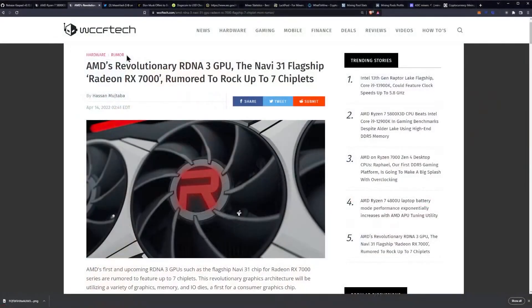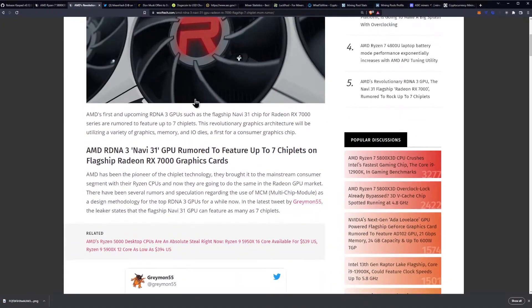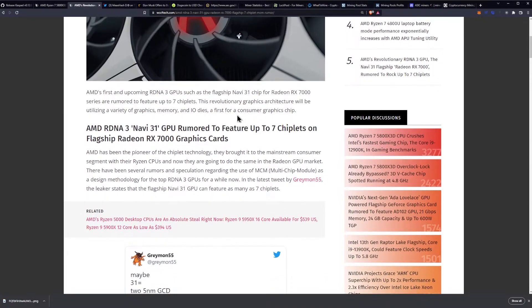Let's get into AMD's revolutionary RDNA 3 GPU. AMD's just making the news all day today. AMD's first and upcoming RDNA 3 GPUs, such as the flagship Navi 31 chip for the Radeon RX 7000 series, are rumored to feature up to 7 chiplets.